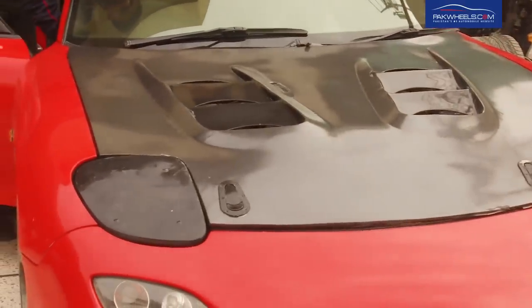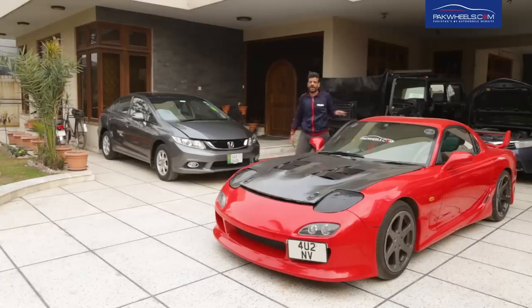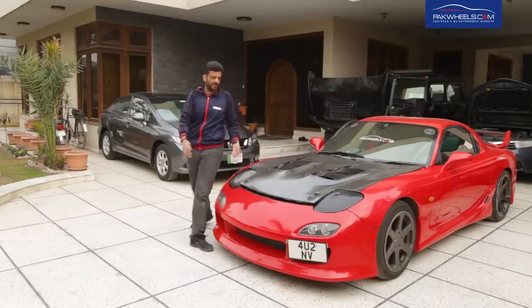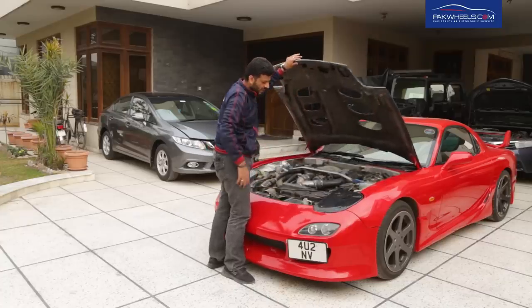I will show you how the car starts — it has been a long time standing and it already started on the first crank. The placement of the battery in the car's body is also safe, and as you can see, this battery is totally sealed.